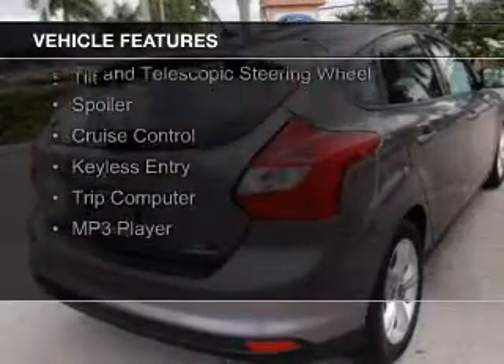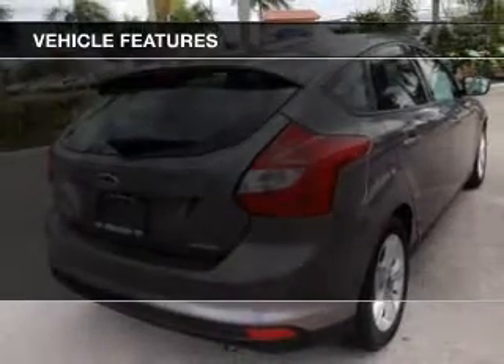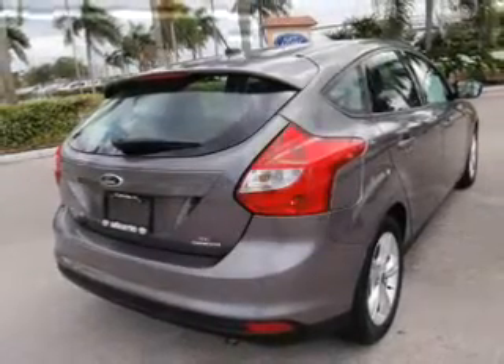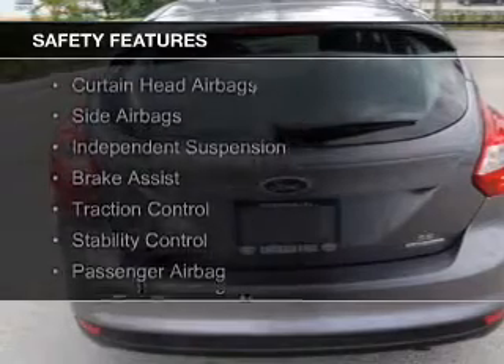The features include internet connectivity, digital audio input, steering wheel controls, aluminum rims, a tilt and telescopic steering wheel, a spoiler, cruise control, keyless entry, a trip computer, and an MP3 player.